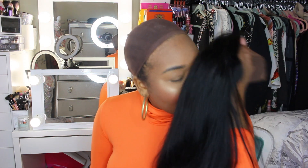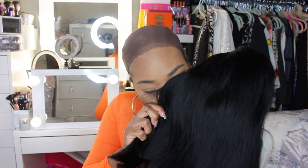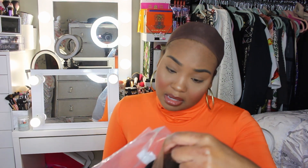Let me grab my wig brush. So the hair does not smell like corn chips, but it does smell like Barbie — like fake hair. Now it doesn't say what type of hair this is. It says lace front bob number one, 100% human hair, but it doesn't specify what type of human hair it is.